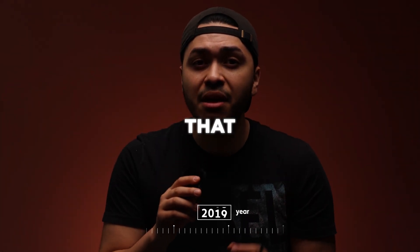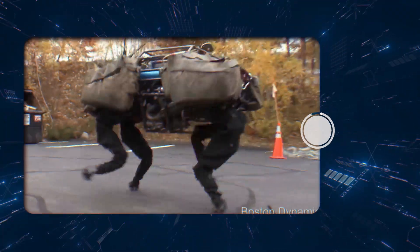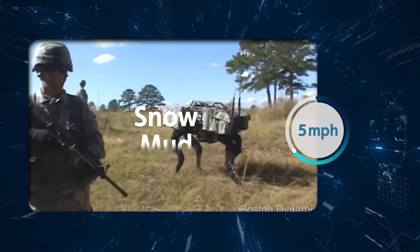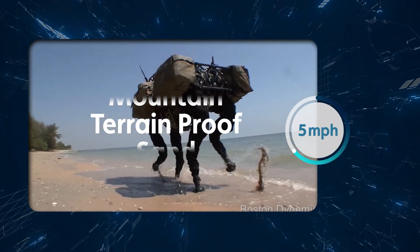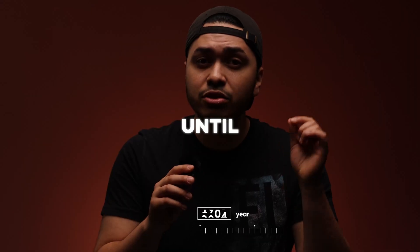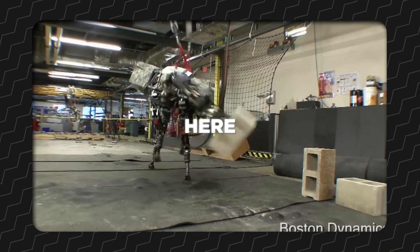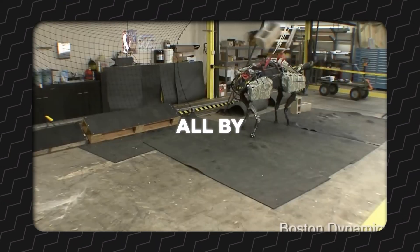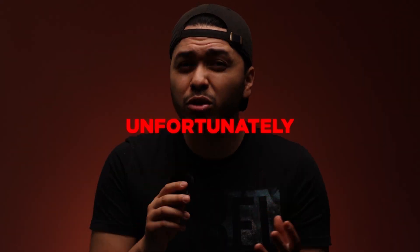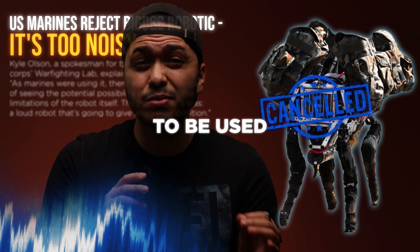In 2010, Big Dog was improved and could run at 5 miles per hour, handling different types of terrain it couldn't handle before. Boston Dynamics kept testing and improving Big Dog, and in 2013 it received an arm. A viral video showed Big Dog throwing a cinder block all by itself. Unfortunately, Big Dog was shelved after being deemed too loud for combat use.